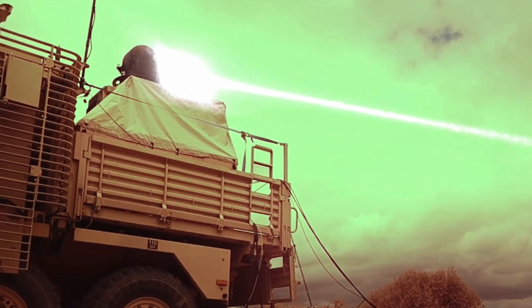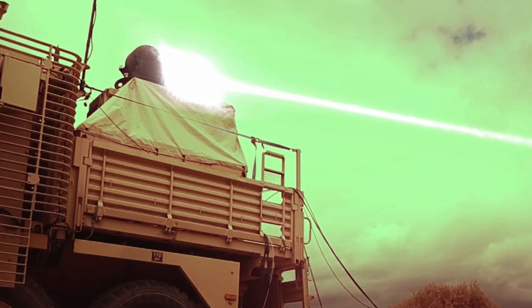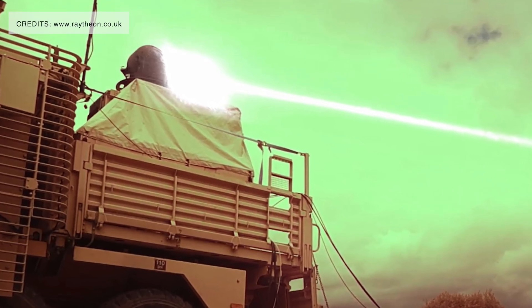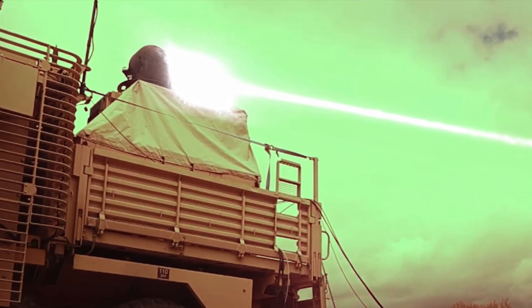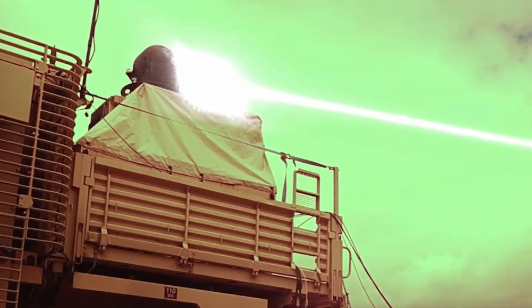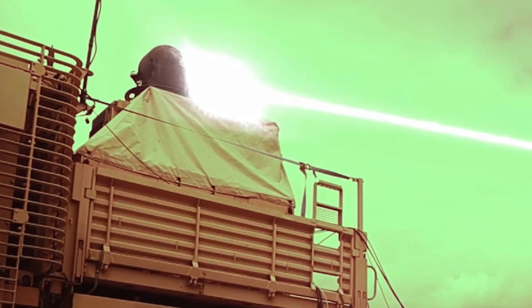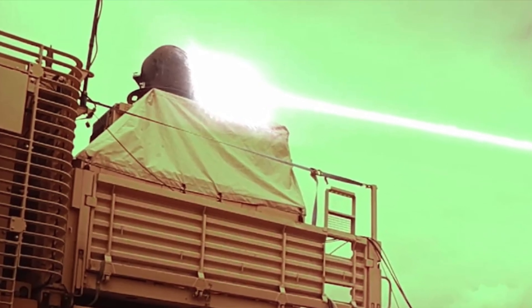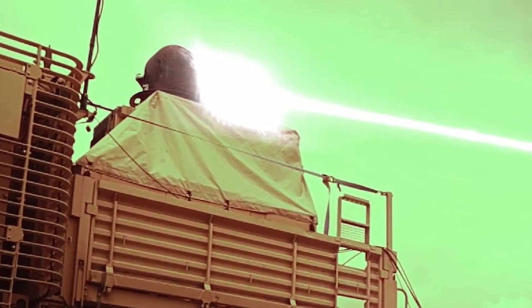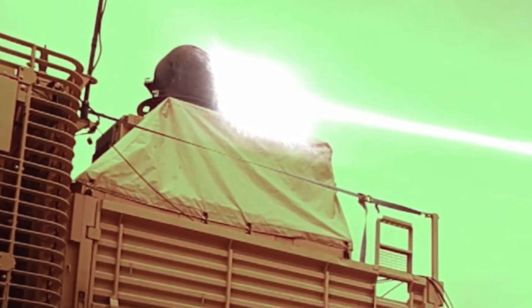The U.S. Defense Department is particularly interested in directed energy systems — high-energy lasers and high-power microwaves — to protect military personnel and installations from aerial threats such as short-range drones. The general idea of laser beam weaponry is to hit a target with a train of brief pulses of light. The rapid evaporation and expansion of the surface cause shock waves that damage the target.